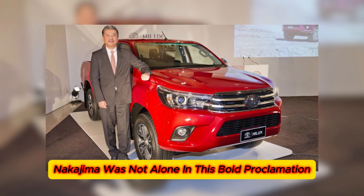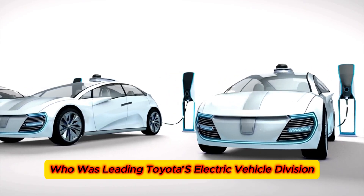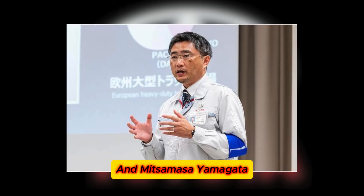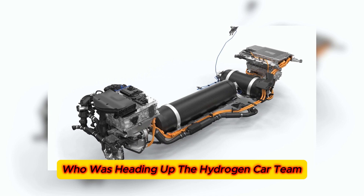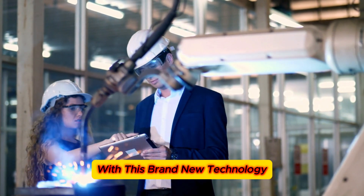Nakajima was not alone in this bold proclamation. He was joined by Takaro Kato, who was leading Toyota's electric vehicle division, and Mitsumasa Yamagata, who was heading up the hydrogen car team. Together, they are trying their best to change the way we travel with this brand new technology.